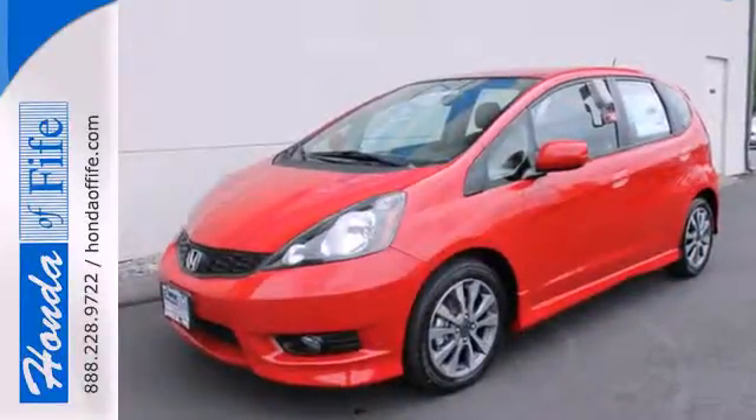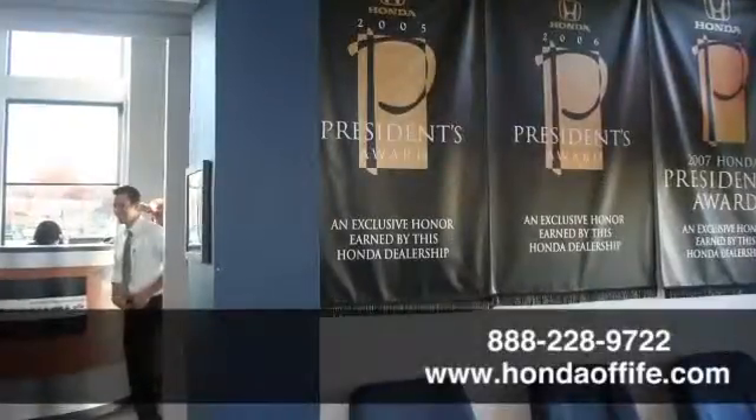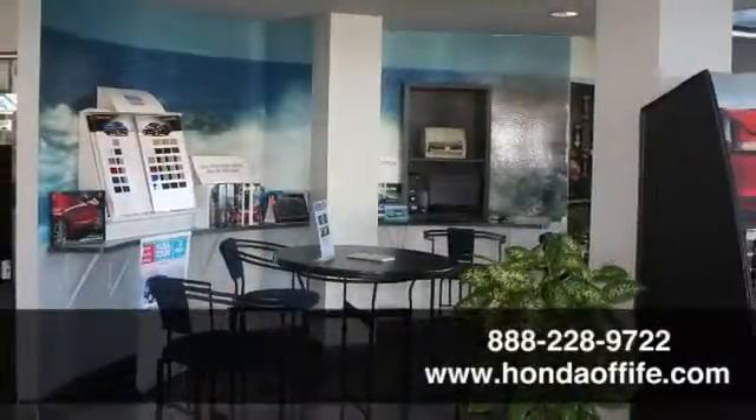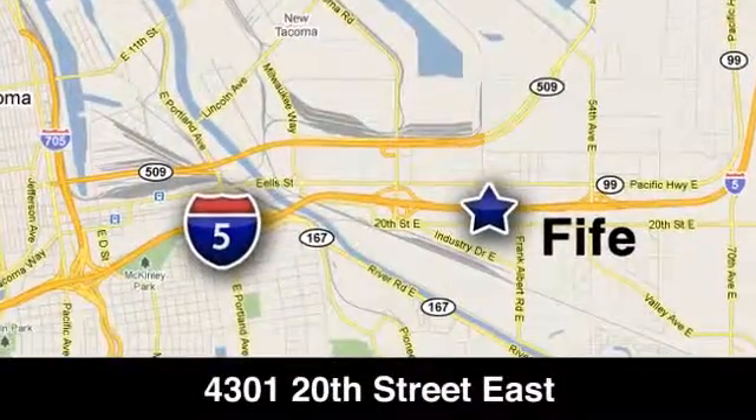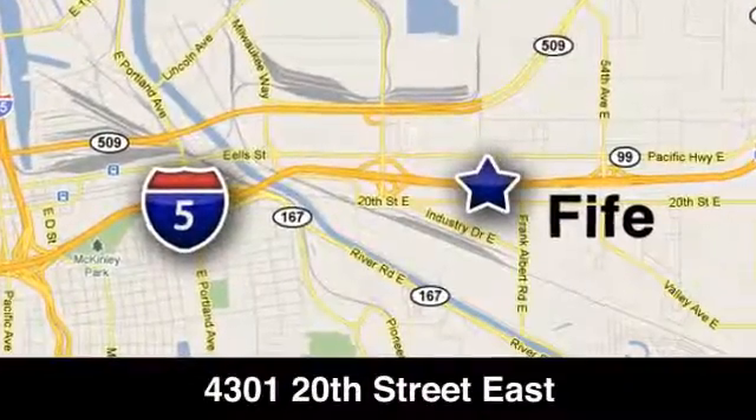Come see this impressively practical hatchback today. Call, click, or stop in to Honda of Fife today. We're conveniently located at 4301 20th Street East in Fife, Washington, right on I-5.